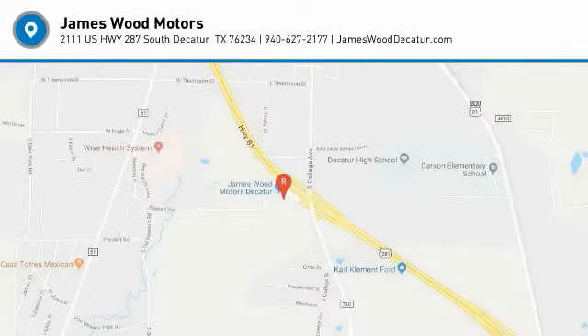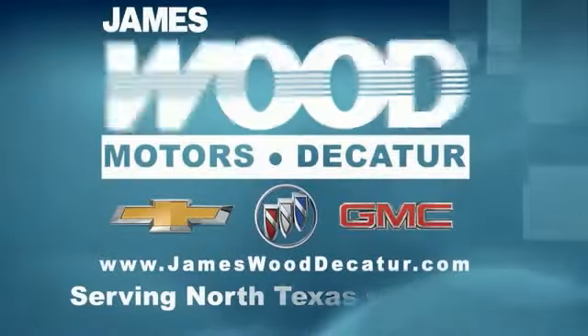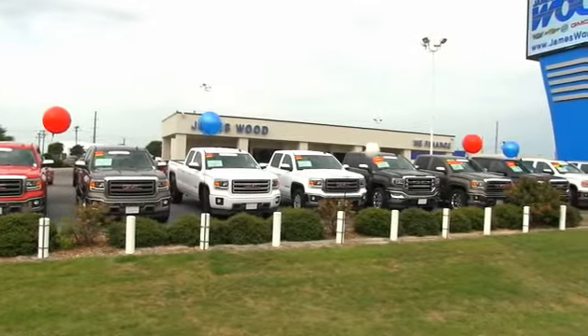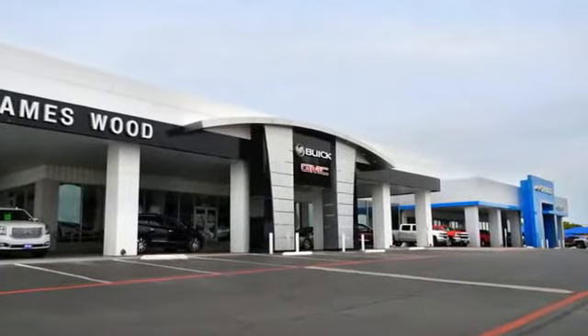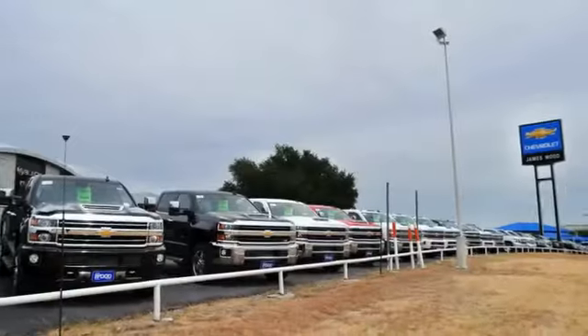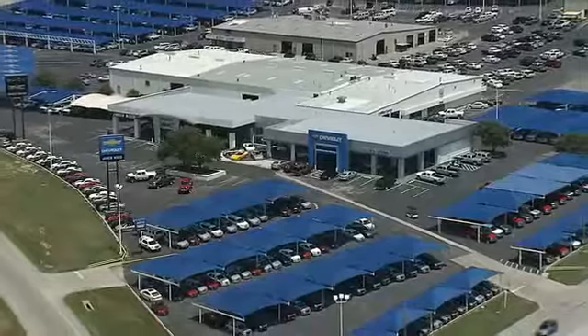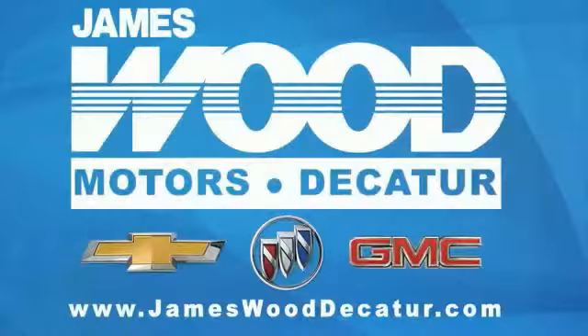Come see the car for yourself. We've been serving North Texas since 1978. We've built our business for nearly 40 years on treating our customers right. We are here for you for the life of your vehicle. The next time you're looking for a new or pre-owned vehicle, come visit our family at James Wood Decatur.